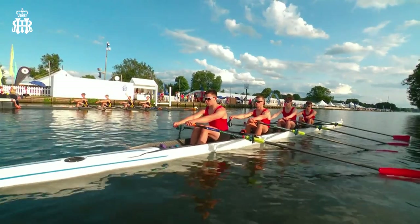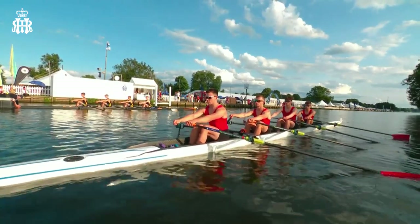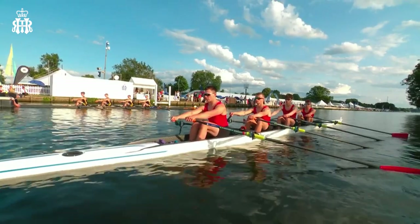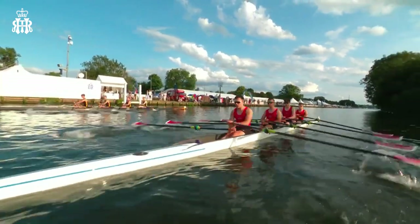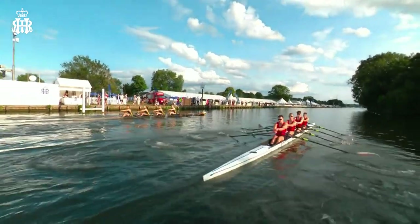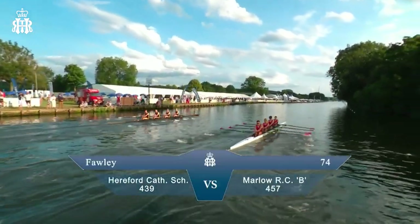We're back to the start. This time it's four athletes in a quadruple skull — they're junior athletes competing in the Fawley Challenge Cup. Each athlete has got two blades each. And if you're new to Henley, we hope you enjoy these pictures of Henley Royal Regatta.